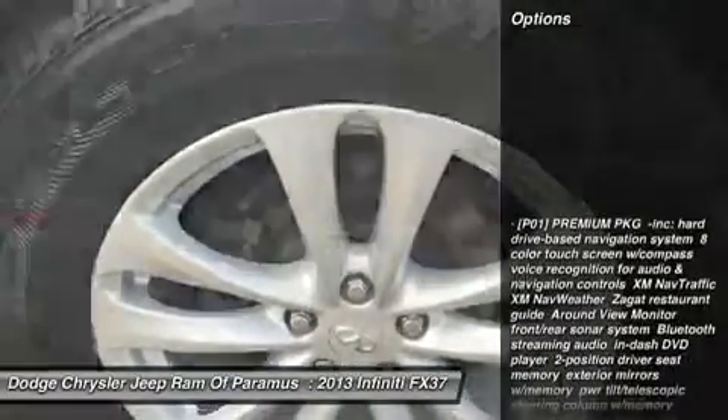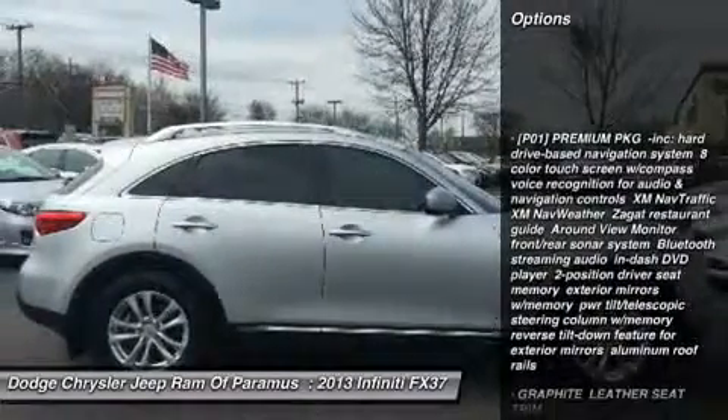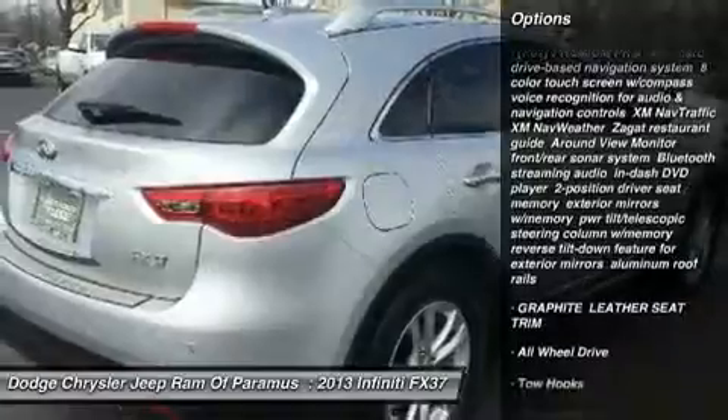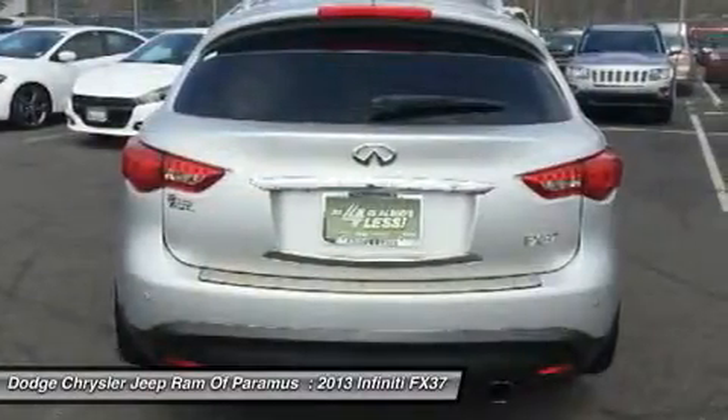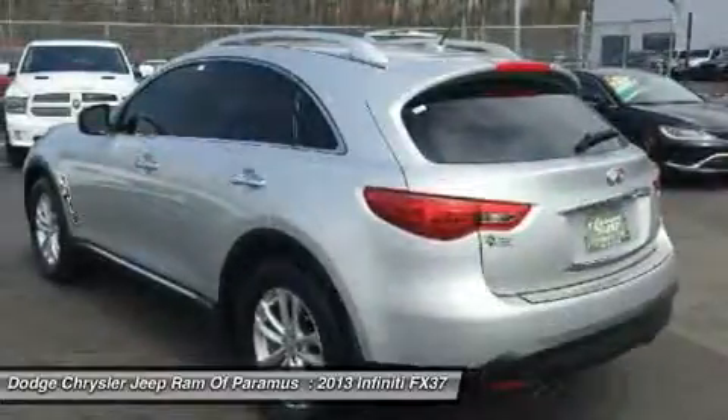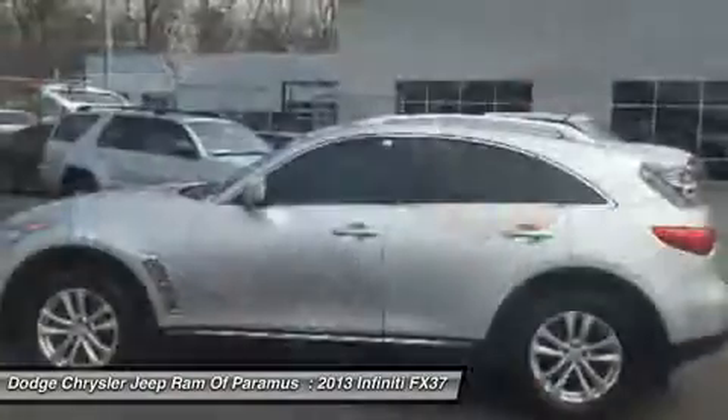Here are some of this vehicle's great options: power passenger seat, keyless entry, steering wheel audio controls, all-wheel drive, leather-wrapped steering wheel, moonroof, Bluetooth, adjustable steering wheel, power steering, floor mats.